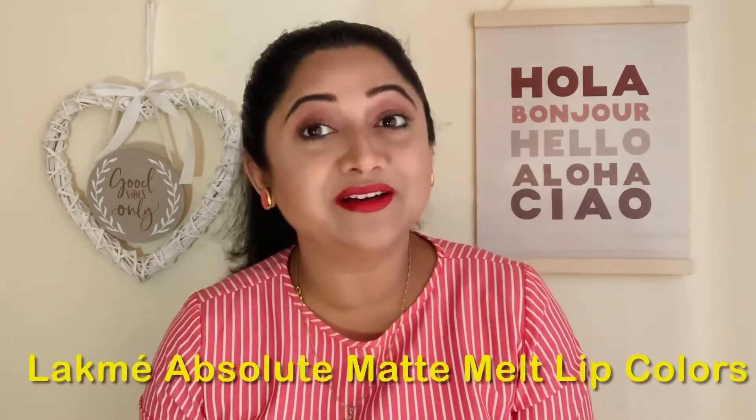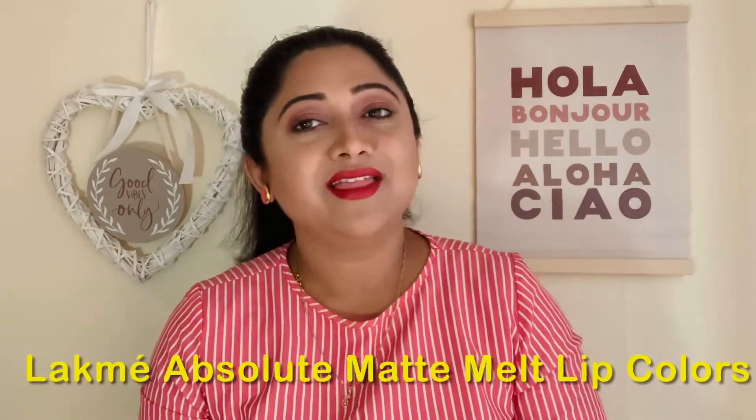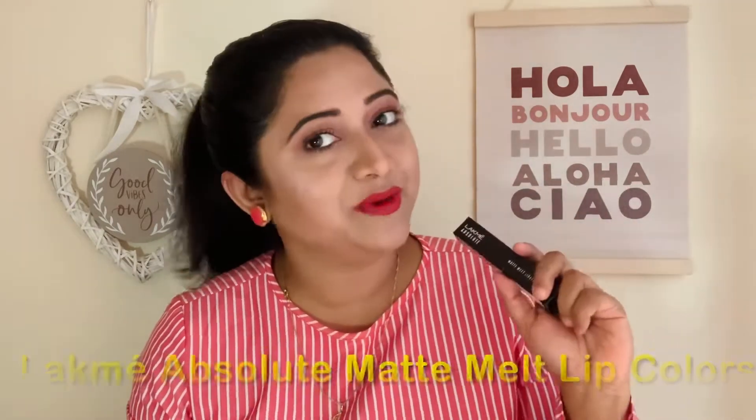Let's see the experience I had with these liquid lip colors. Lakme initially launched the Matte Melt in eight shades and later on, after its popularity, they came up with 12 new shades. By now you get 20 shades in this range, and I have got three of them.